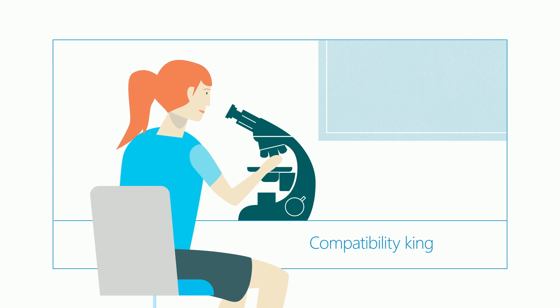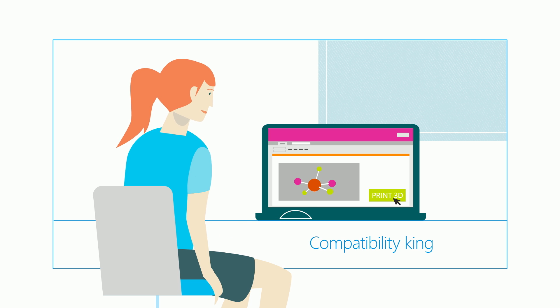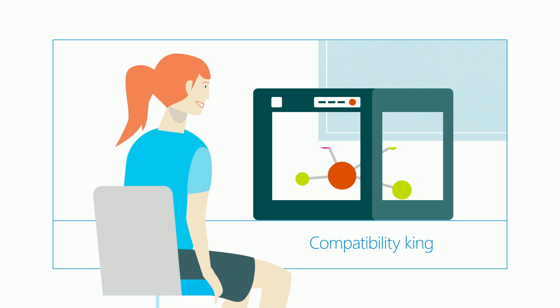And Windows 10 is compatible with a huge range of devices, as well as next-generation educational resources, like 3D printers and mixed reality.